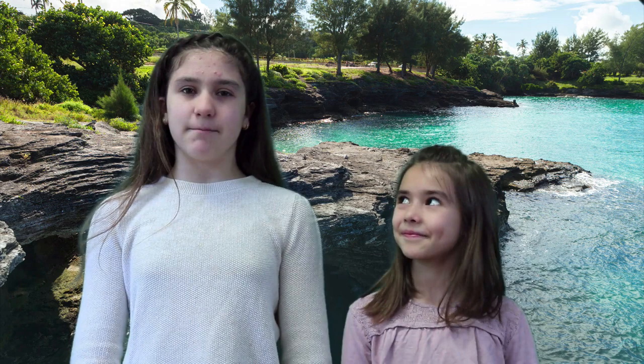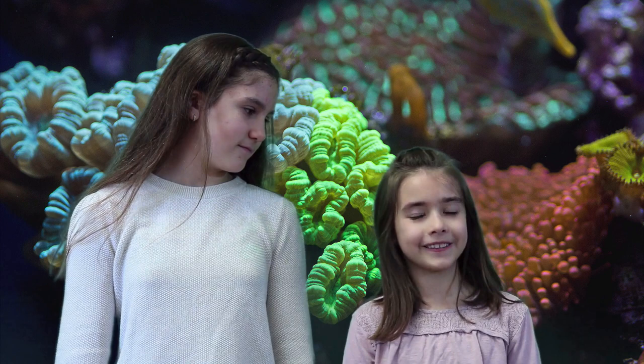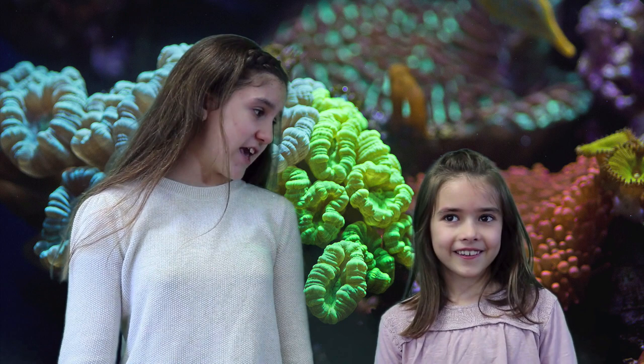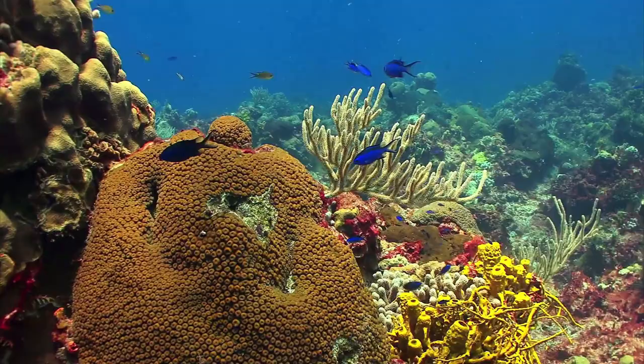Hey everybody! We were just looking at some pictures of coral reefs. Hey Quinn, show them. I can't believe we have such beautiful rocks under our ocean. They're actually not rocks, they're animals. I'm not talking about fish, Cadence, I'm talking about coral reefs. They're actually animals. I think we need to learn about coral reefs. Let's learn about coral reefs!